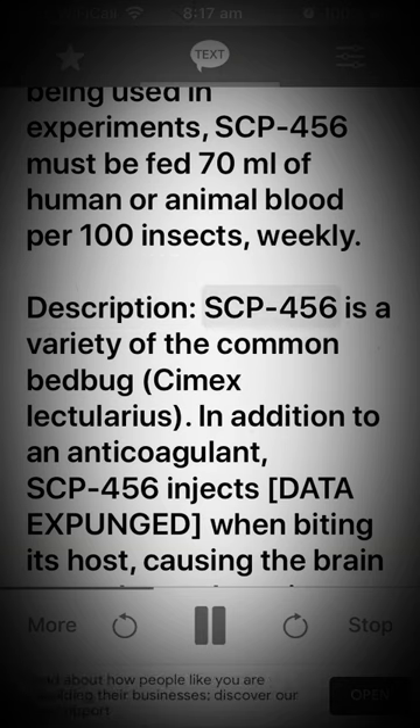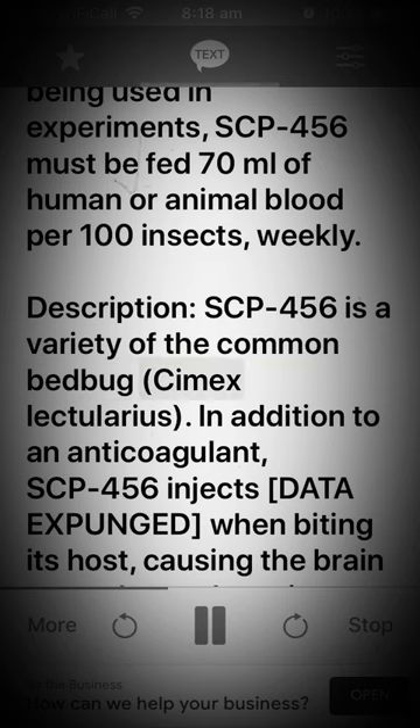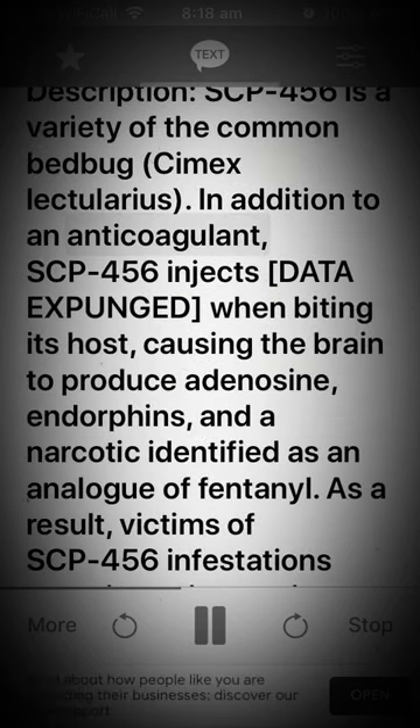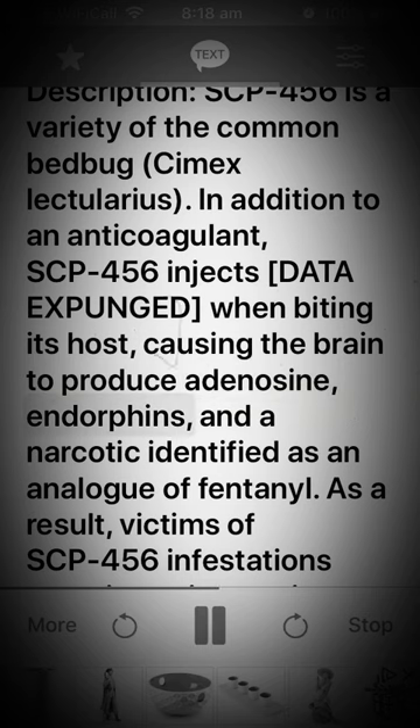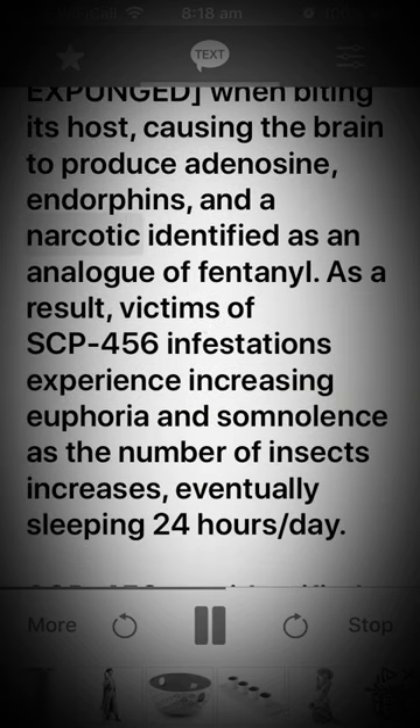Description: SCP-456 is a variety of the common bedbug, Cimex lectularius. In addition to an anticoagulant, SCP-456 injects [data expunged] when biting its host, causing the brain to produce adenosine, endorphins, and a narcotic identified as an analog of fentanyl.